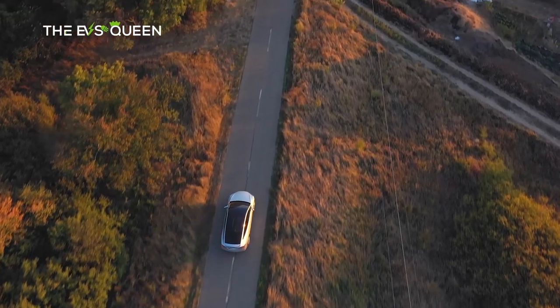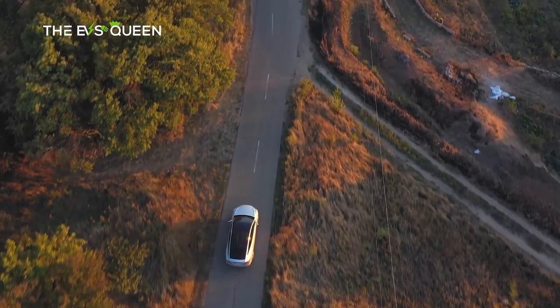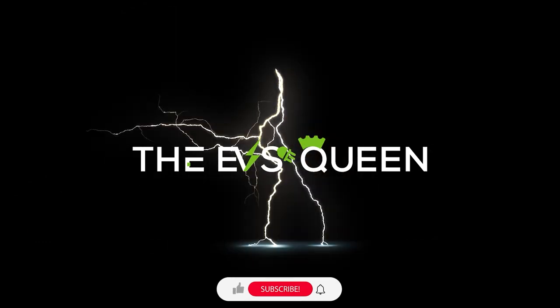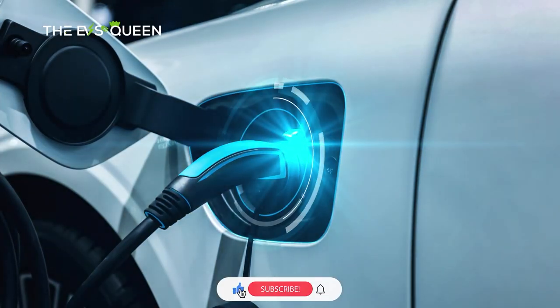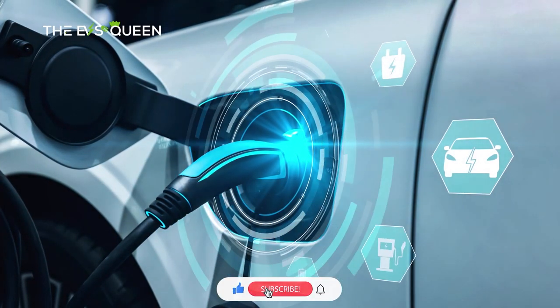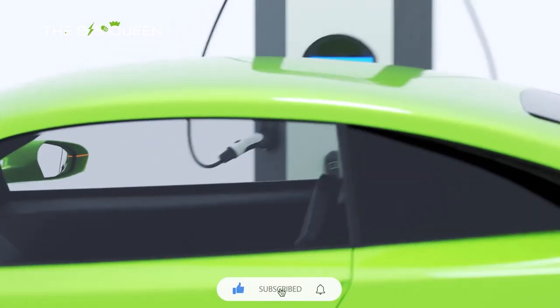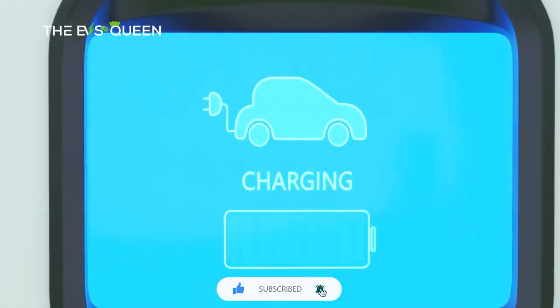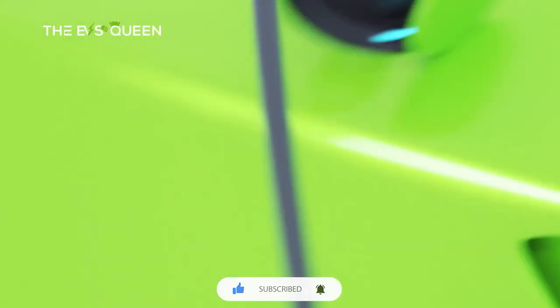Hello everyone, welcome back to EVs Queen. I hope you guys are doing great. Thank you for subscribing to our channel and thank you for supporting us. Be sure to check out the other videos we've made — we've made 700 videos up until now. We make videos about Chinese electric cars and electric cars all over the world.